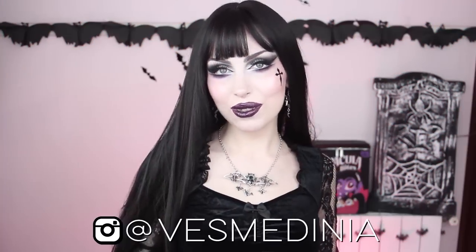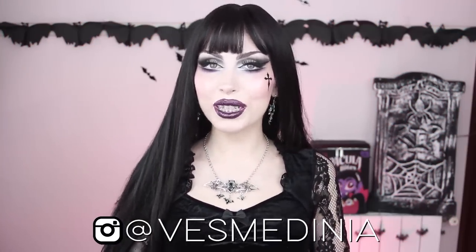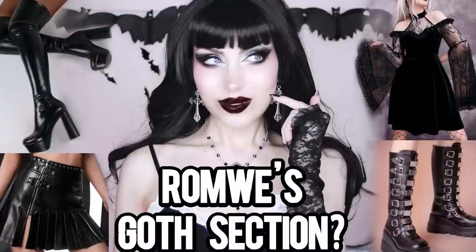Hi everyone and welcome back to my channel, or hi if you're new. I have been getting a lot of things from Romwe lately, and that means we're gonna be reading Romwe's goth section again. I know you loved that video, so I thought I could do this one more time because I think there are new things that are super beautiful that you might enjoy as well.